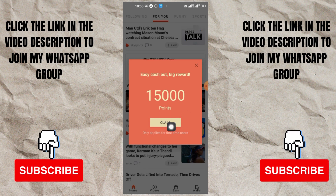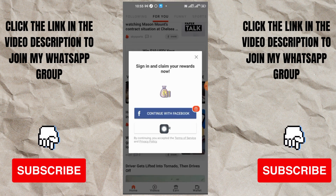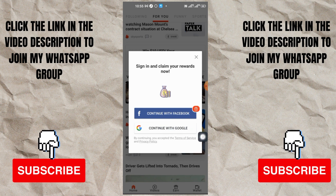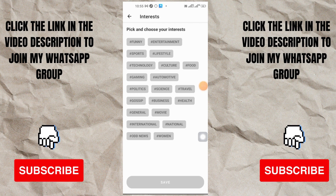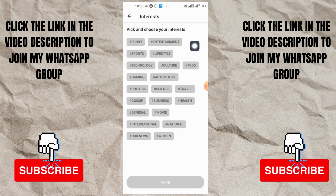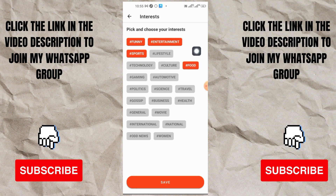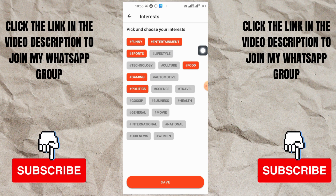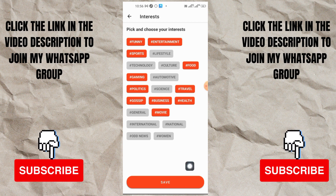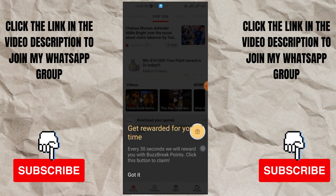Now how do you do this? If you look up here they say login and claim reward. I'm going to log in now - it's easy to log in. They will ask you to choose - you can log in using your Google email. I just logged in using my Google account. Now here they ask me to pick and choose the interests I like - football, entertainment, food, gaming, politics, gossip, business - all those things. Just come here and choose the things you're interested in, then go ahead and save it.